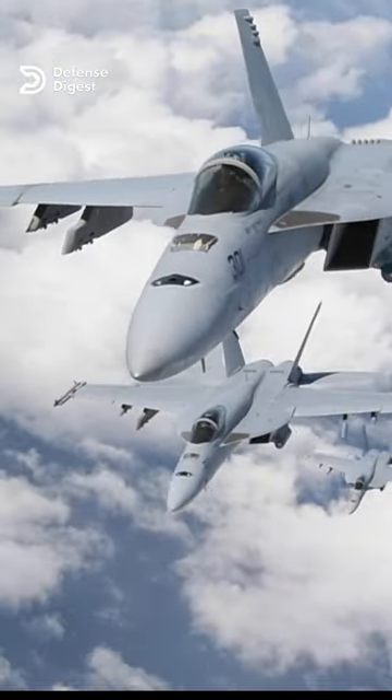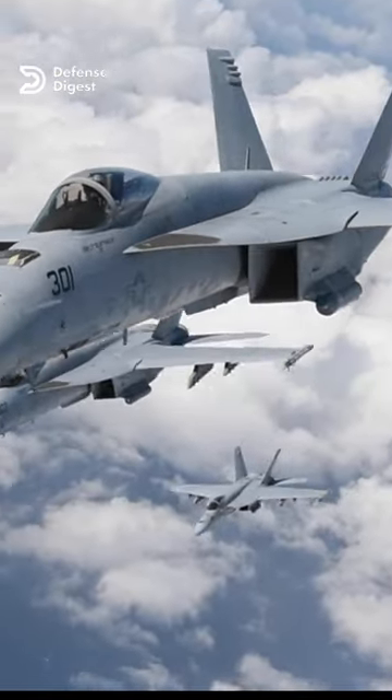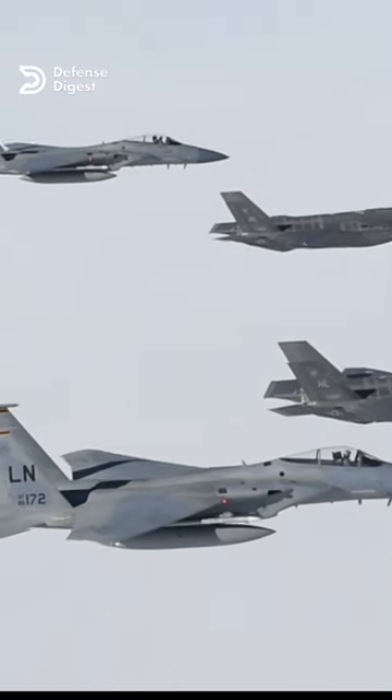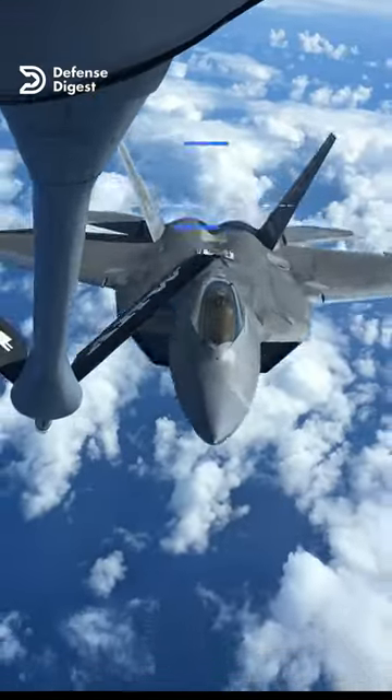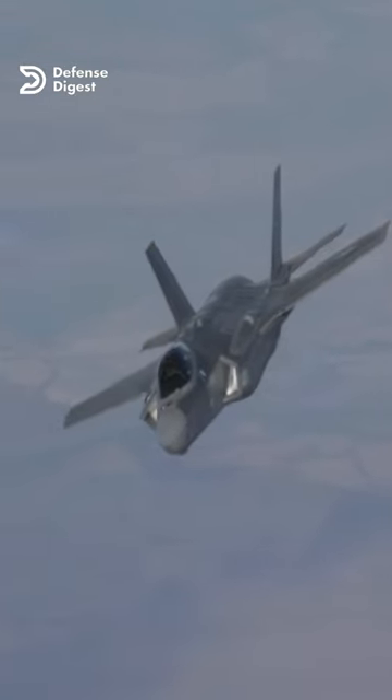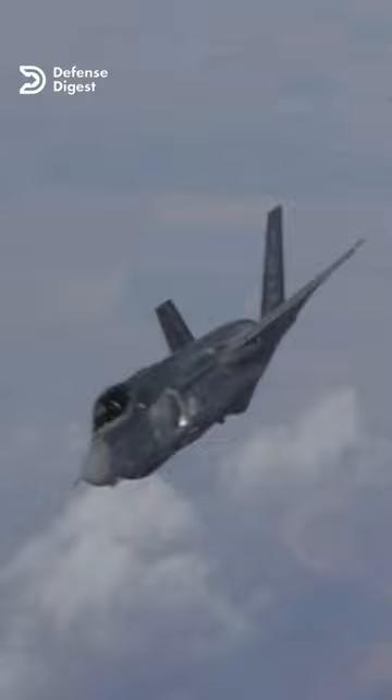Have you ever wondered why most fighter jets have twin vertical stabilizers on their tails? While some may think it's just for aesthetics, there are actually some practical reasons behind this design. The twin vertical stabilizers are called rudders, and they play a crucial role in helping the fighter jet maintain stability and control during flight.